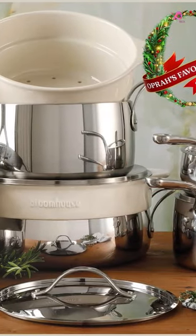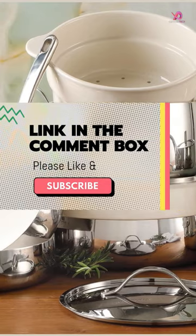This PTFE-free and PFOA-free non-stick cookware is safe for anyone. Link in the comment box.